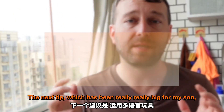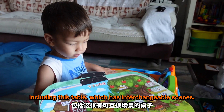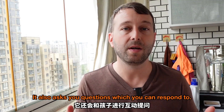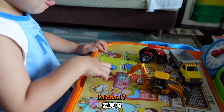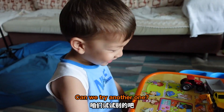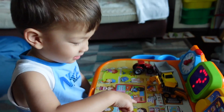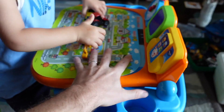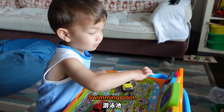The next tip, which has been really, really big for my son, is multilingual toys. He's got several toys that speak to him in English and Chinese, including this table which has interchangeable scenes. Altogether, there are hundreds of English and Chinese words. It also asks you questions which you can respond to. It's really, really cool. Let's have a look. I'm Michael. Yellow shirt. You got it. Ambulance. Can you tell Daddy where the swimming pool is?